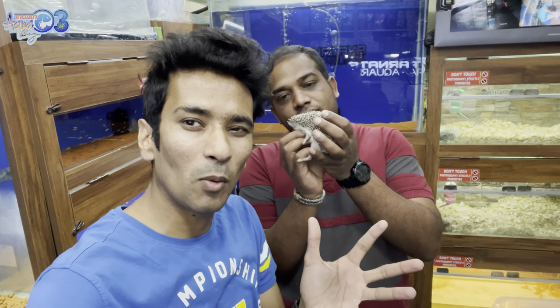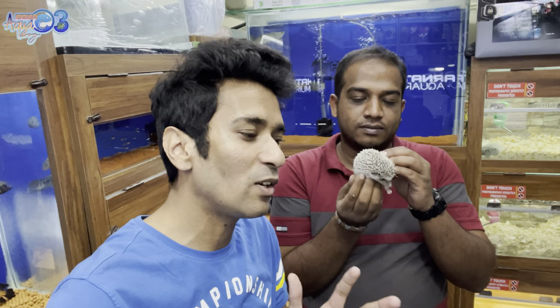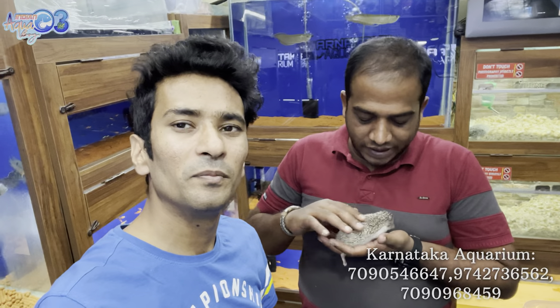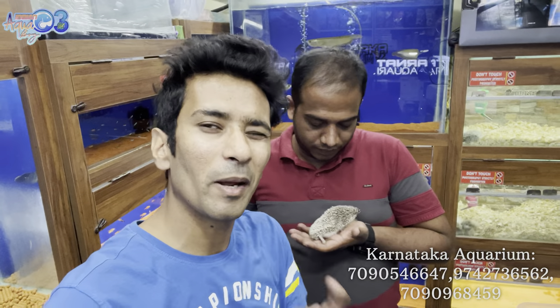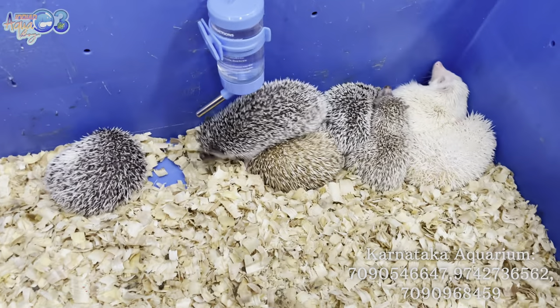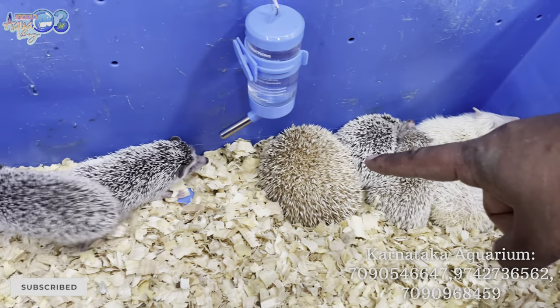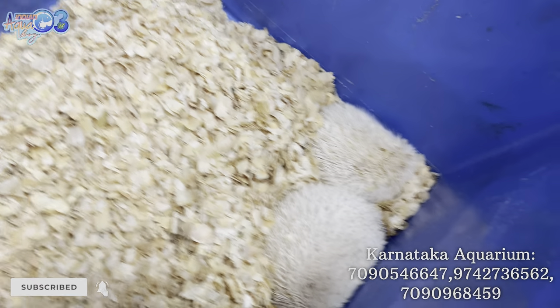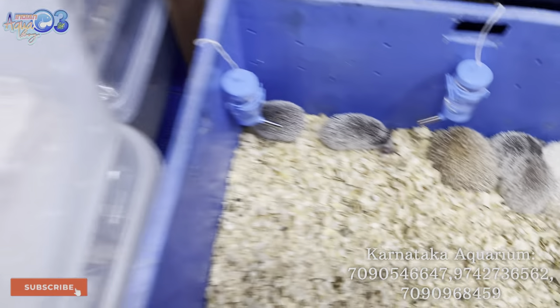Welcome back to Indian Echo Boy channel. We're back with the Karnataka Aquarium series. Today's video is about hedgehogs and hamsters. We have albino, pepper and salt, creamino, and many more hedgehogs here. These are breeding pairs kept in bedding. I have 50-55 pieces of hedgehogs.